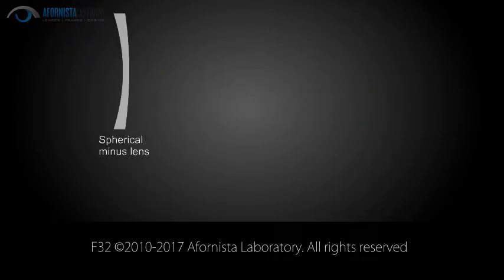Traditional spherical minus lenses have increasingly thicker edges as the prescription increases. Choosing an aspherical lens will reduce the thickness of the edges, making the lens look nicer in the glasses.